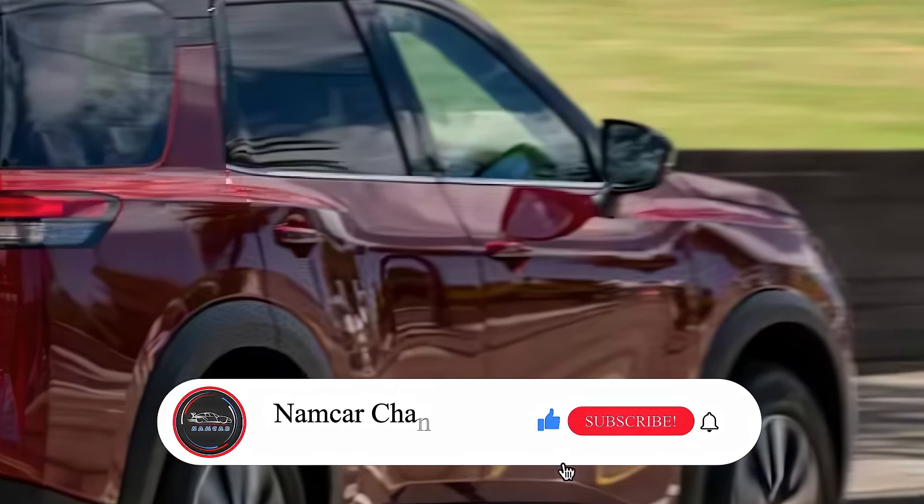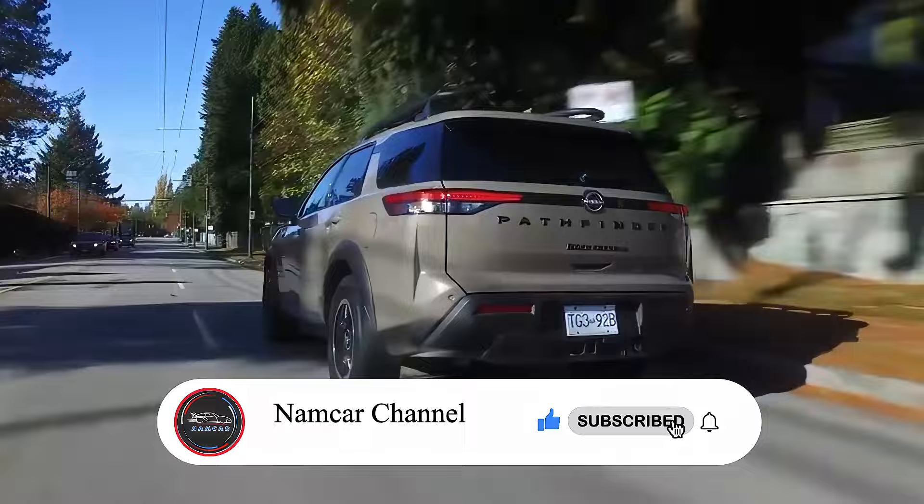So, what do you think about the redesign? Let me know in the comments below. Thanks for watching.